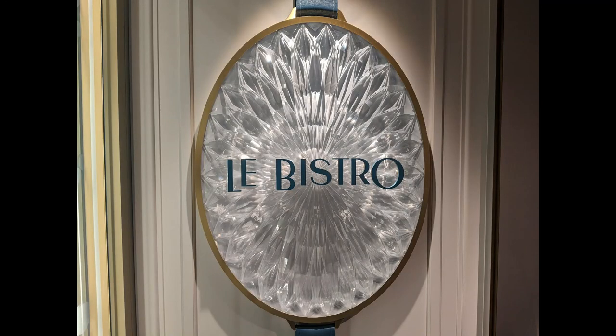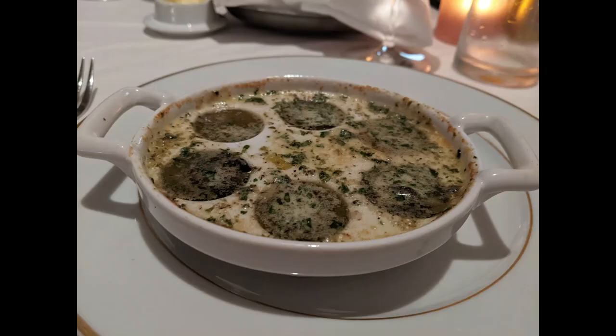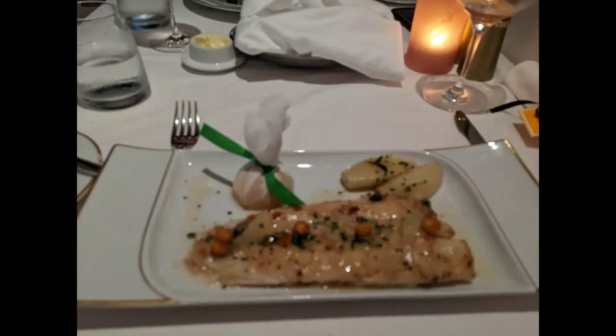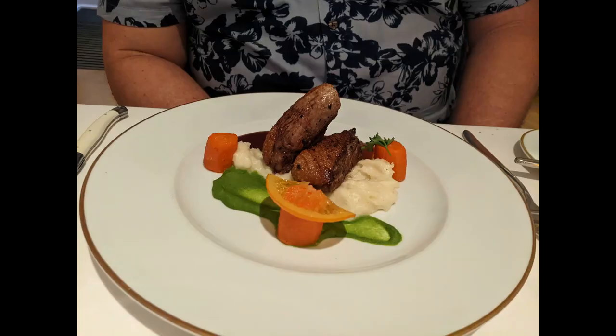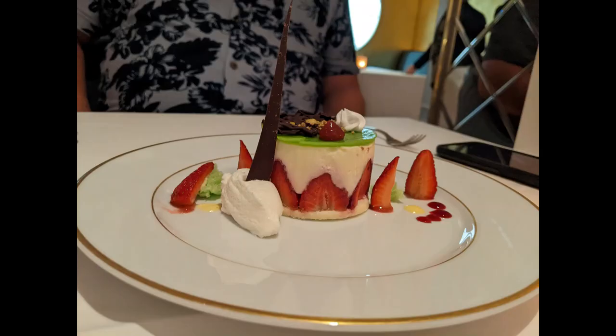Le Bistro is the French restaurant and we had a lovely meal here — one of our favorites. The setting on the Prima is so beautiful. Of course I had to get the escargot — perfectly cooked, so delicious. I love their beet salad with goat cheese croquettes. I had the Dover sole, perfectly cooked with a great lemon butter sauce. My husband got the duck and was very impressed. The chocolate dessert was a bit rich for me, but he enjoyed it.